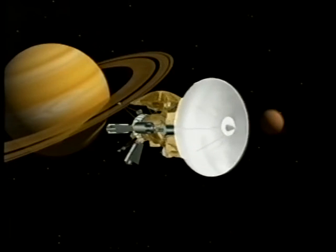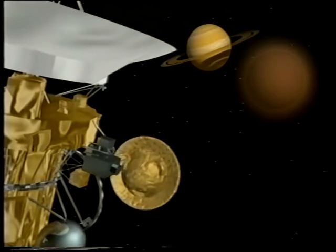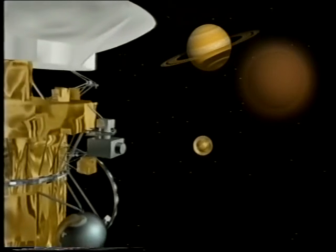Much nearer home, the Cassini-Huygens probe to Saturn is off to a good start — it's on its way, and it'll get there in the year 2004 — and we hope to drop the Huygens probe down onto the surface of Saturn's largest satellite, Titan, and tell us for the first time what that remarkable world is really like.